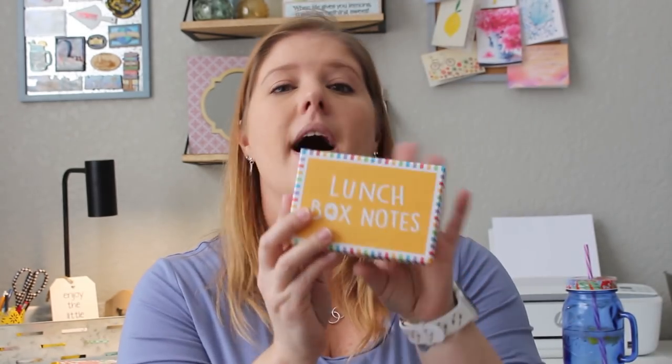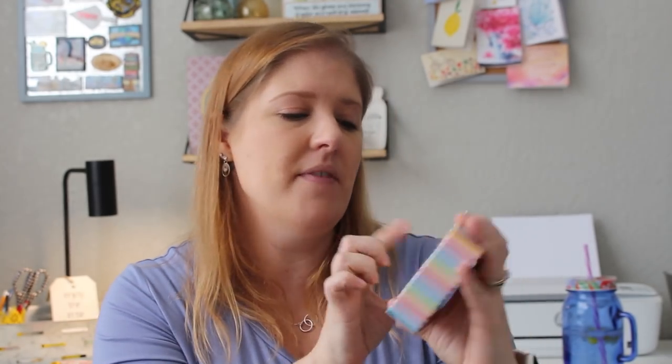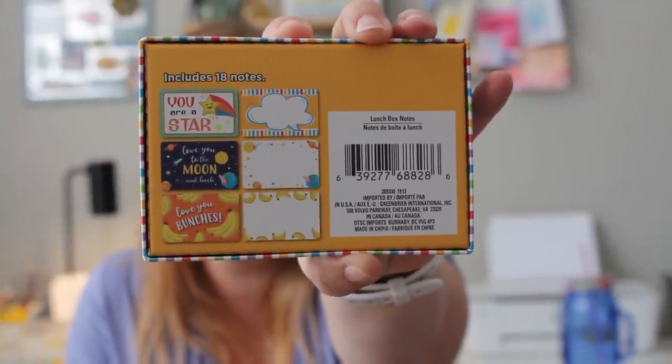I found this set of lunchbox notes. They came out with one right before school started last year — I think it was pink — and I'm already out of them. There are 18 in here and I have three kids, so they go fast. Some have prints on them and some are blank so you can add your own message. My kids love these. I don't put one in every single day — I pick and choose so it's a surprise.